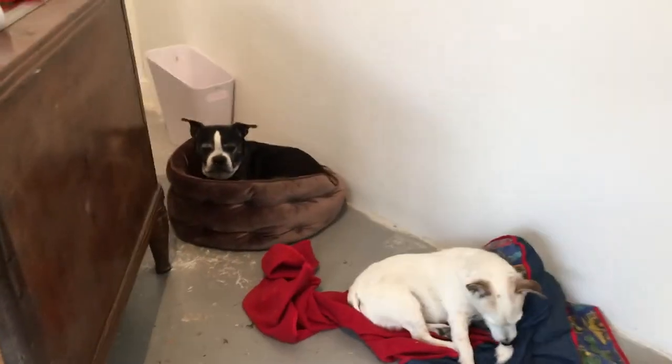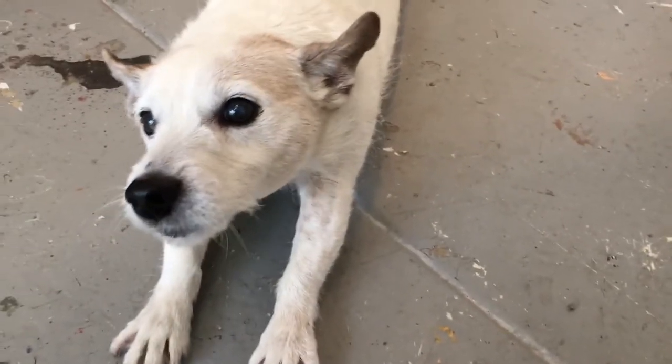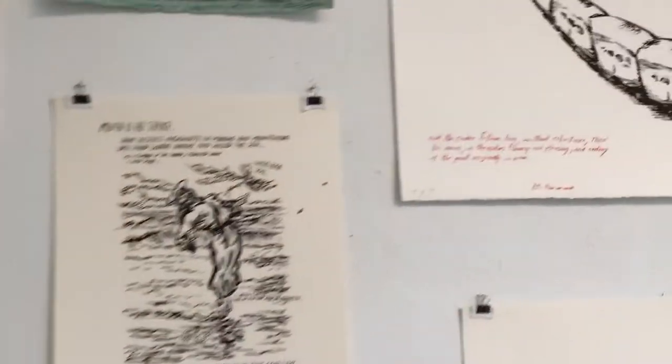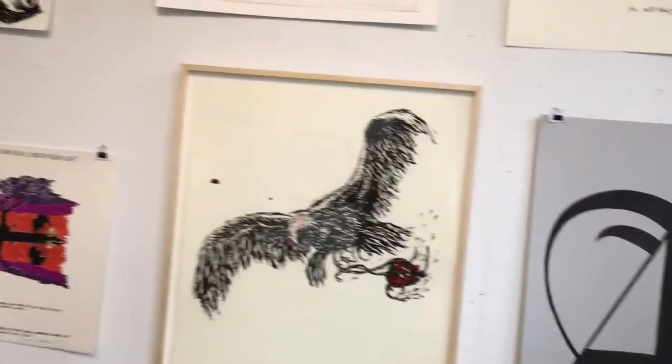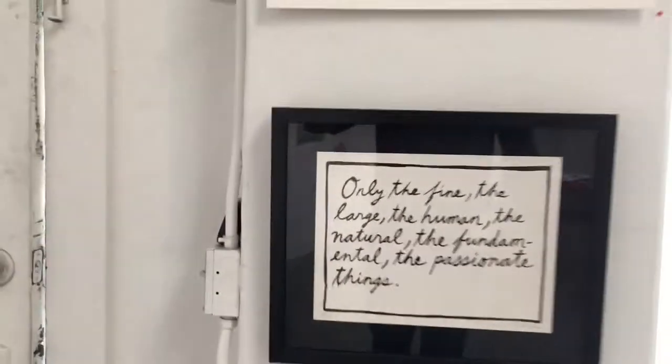If the artist approves of and accepts those trial proofs, then you have signed trial proofs — and some of these are signed trial proofs right here. Then they go into production of the edition. Actually, first one of those is accepted and signed off on as the BAT — we talked about that one previously. Once the edition is produced, a selection of prints are taken from the edition and made into artist proofs.